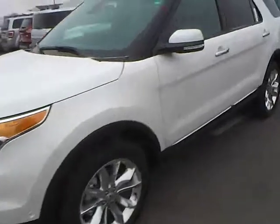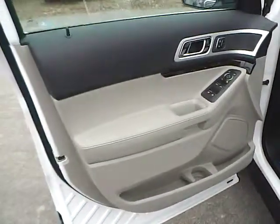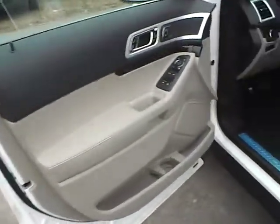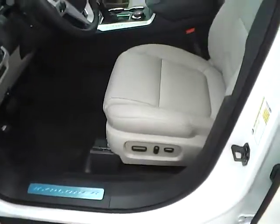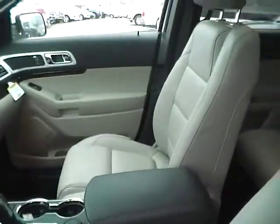Interior convenience features include power locks and windows, power folding mirrors with blind spot monitoring and cross traffic alert, power driver seat with memory, a large center console, power passenger seat, and dual moonroofs.